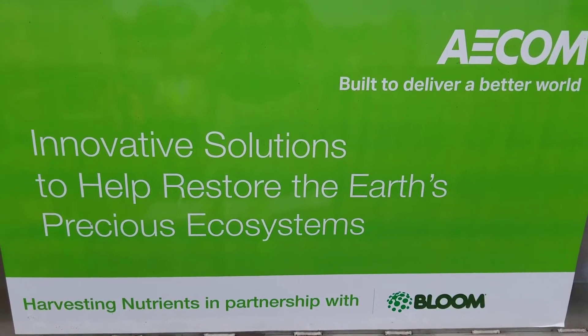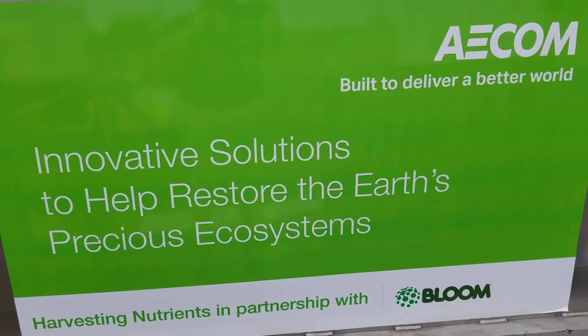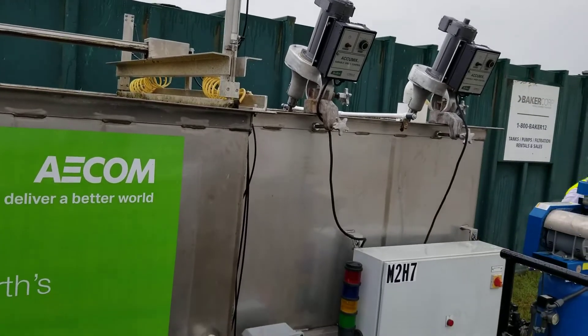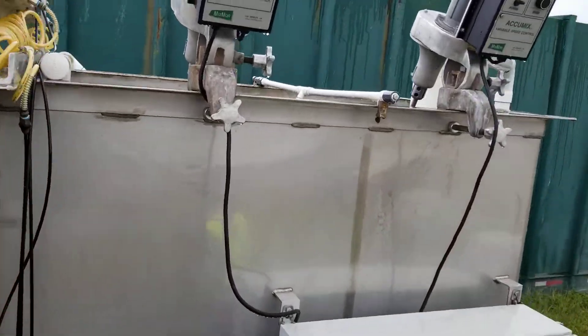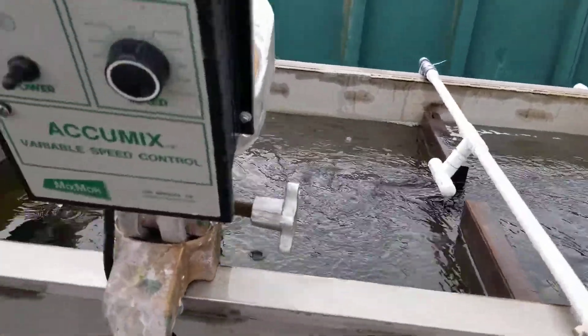Innovative solutions to help restore the Earth's precious ecosystem. AECOM, harvesting nutrients in partnership with Bloom. This is our M287 algae harvester. This is one of our mobile units set up with AECOM and the Army Corps of Engineers to show a demonstration here on Lake Okeechobee for harvesting algae. This is the mixing tank where we actually coagulate the algae.